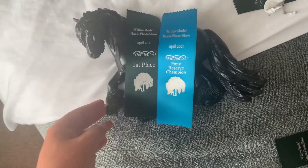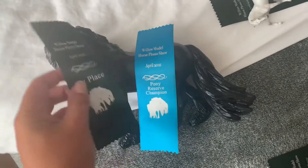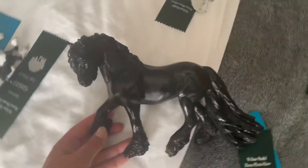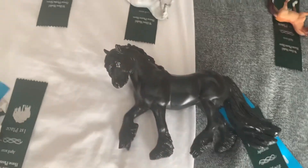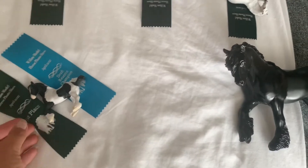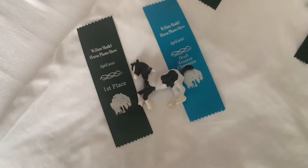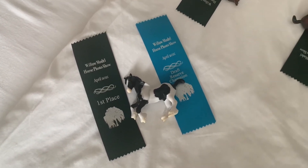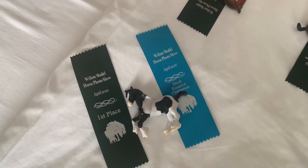She then went on to get the Pony Reserve Champion of the OF Traditionals, which is probably the best that she's ever done for me. She shows quite well, but she doesn't usually come home with any of the big placings. And then the next horse was Charles — he placed first in the American Draft class and then went on to get Reserve Champion of the Draft class for the OF Minis.